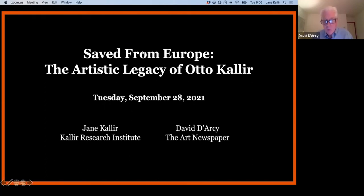As you may know, the Kallir Research Institute was established in 2017 to further the scholarship of Jane's grandfather, Otto Kallir. This evening's talk is the first of a two-part series examining his legacy. The second installment, scheduled for October 26th, will discuss Jane's grandfather's activities as a collector and a scholar. We begin, however, with a discussion of the art most closely associated with him and his galleries in Vienna and New York.